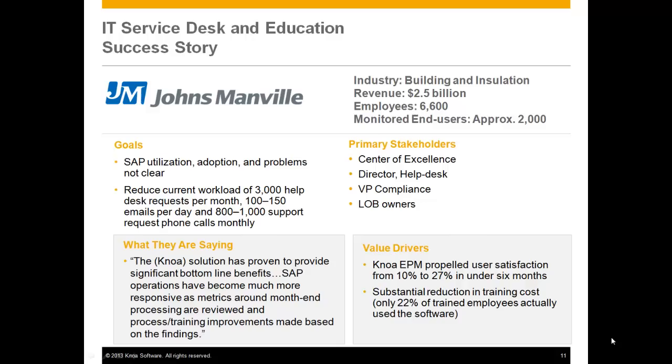The NOAA solution has proven to provide significant bottom-line benefits. SAP operations have become more responsive as metrics around month-end processing are reviewed and process training improvements are made based upon the findings.